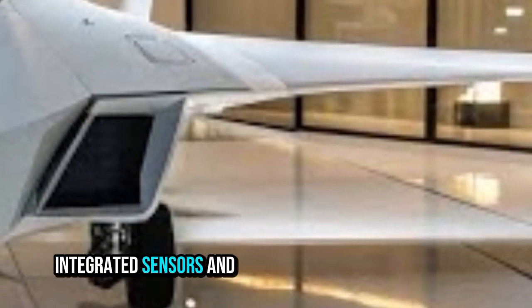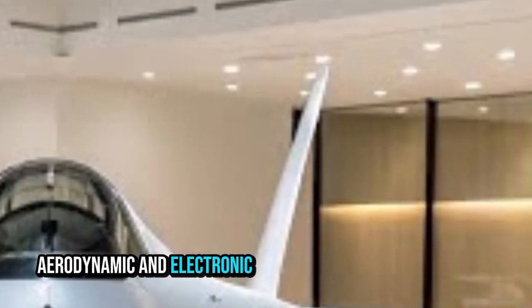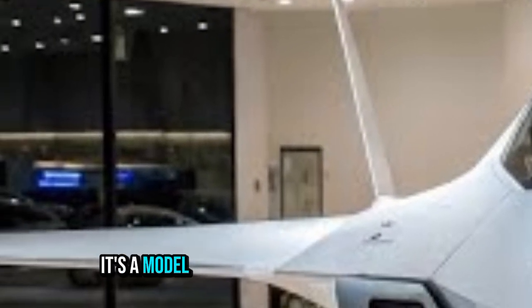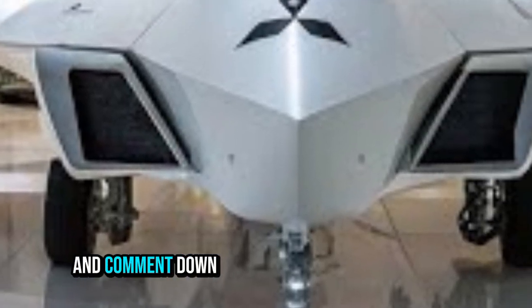To wrap up, the Mitsubishi FX represents a leap forward in fighter aircraft design — large stealthy airframe, twin high-power engines, integrated sensors and networking, internal weapon bays, and high-end aerodynamic and electronic warfare capabilities. For aviation and defense enthusiasts, it's a model of what the skies may look like in the next decade.